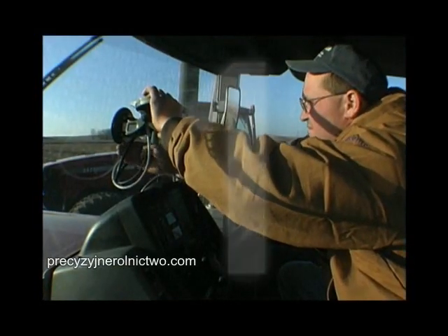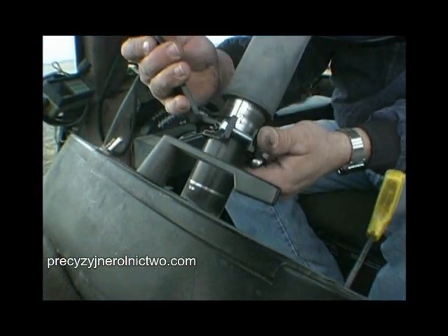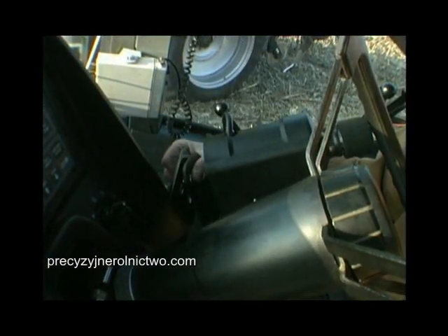Step 1: Stick the light bar on the windscreen. Step 2: Attach the bracket to the steering column. Step 3: Attach the motor to the bracket.